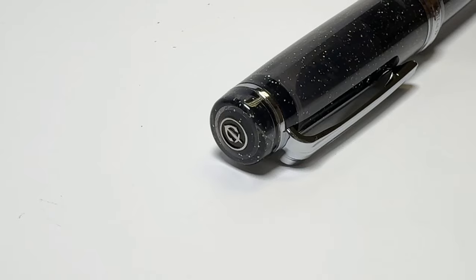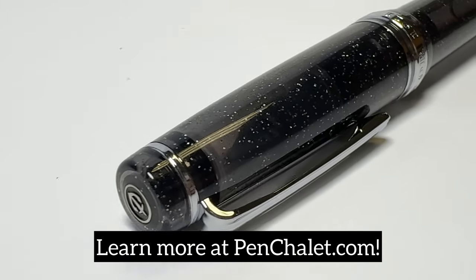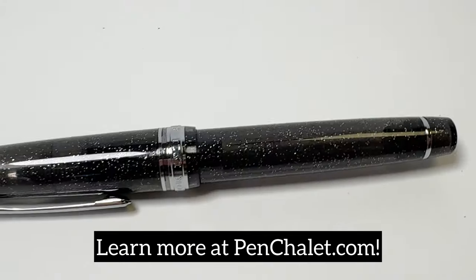Learn more about these amazing pens at penchillay.com, which pay a tribute to the awe-inspiring beauty of our universe.